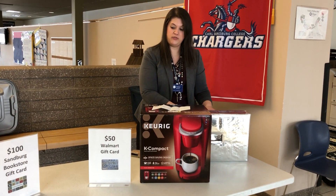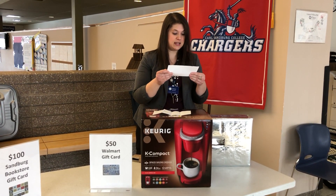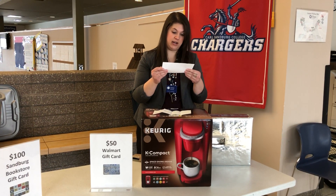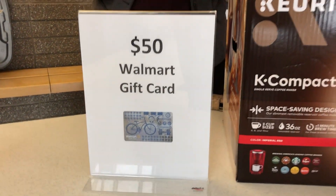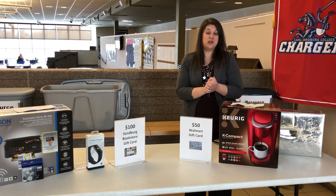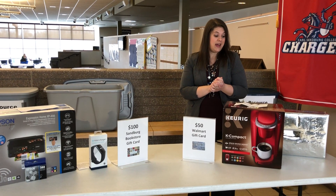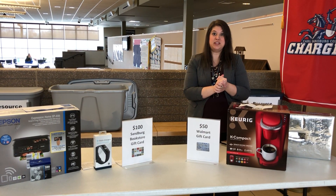Last but not least, our winner for the Walmart gift card is Callie Harris. Congratulations Callie. Congratulations to all of our Welcome Week giveaway winners — we'll be contacting you shortly, and that's all I've got for you today. Thanks for tuning in.